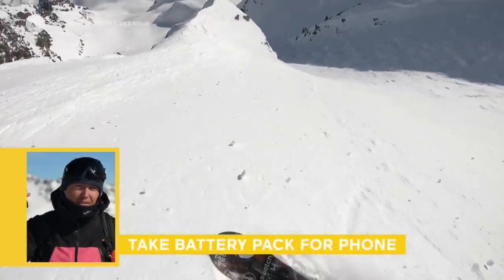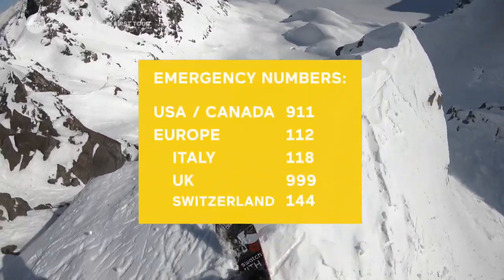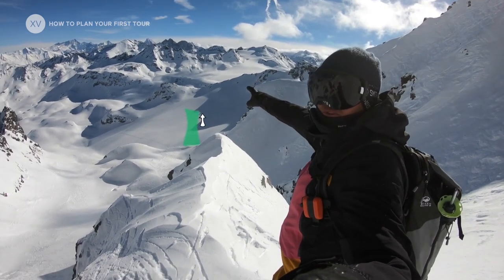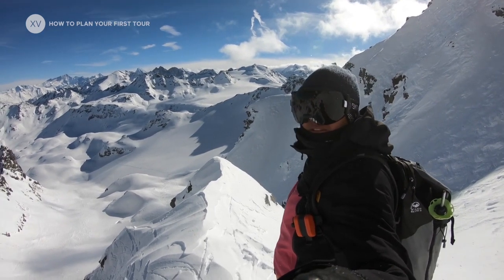I would recommend always staying within cell reception, so if anything happens you can always call for rescue. We're going down to the valley bottom, then touring a bit to this little ridge, having a cool area behind, and then we see what happens.